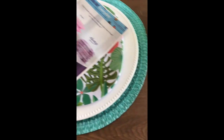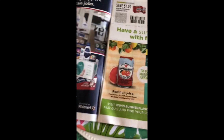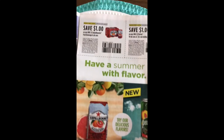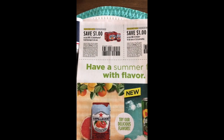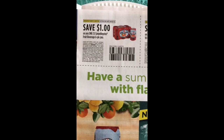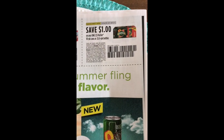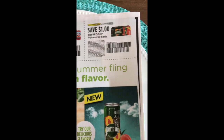This is the RetailMeNot. It feels reasonably thick, but let's see if there are actually any good coupons in it. We have an ad on the first page, then we have San Pellegrino and Perrier coupons — these are the same ones on coupons.com at the moment. It's save one dollar off the San Pellegrino six pack and save a dollar off the Perrier 10-pack cans or half-litre six-pack bottles.